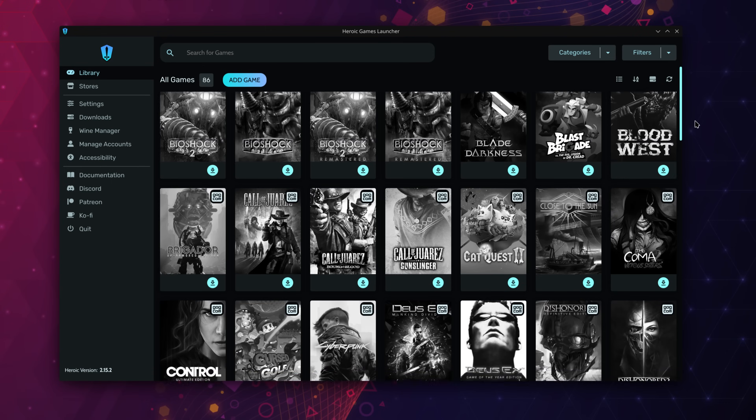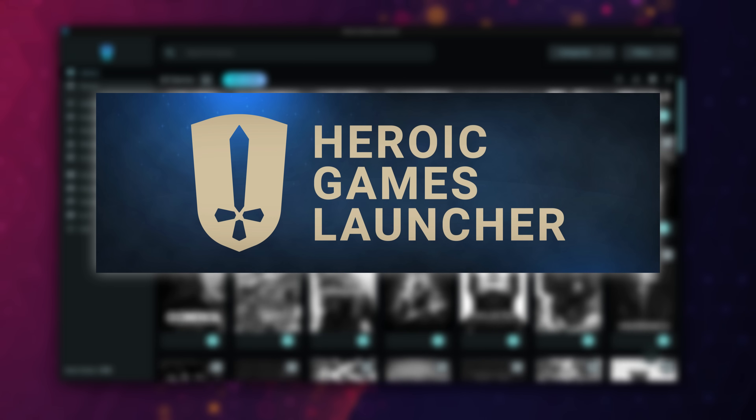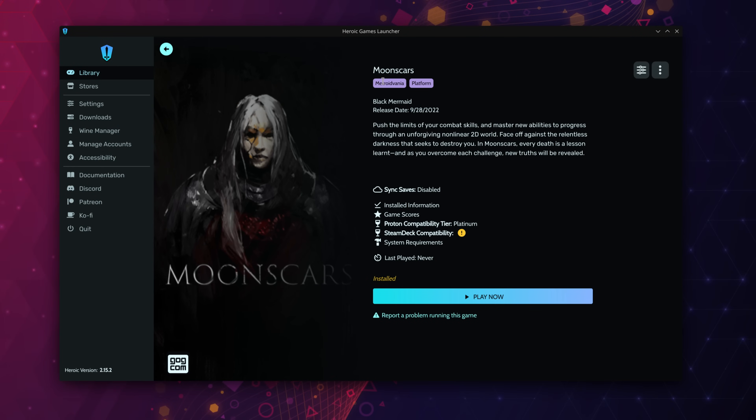Now you might ask: what if I want to play games I have outside of Steam? I asked myself the same question, and after a bit of searching I found a launcher called Heroic Launcher that allows you to have all your games from GOG, Epic Store, and Amazon Prime Store in the same software, which is pretty neat.